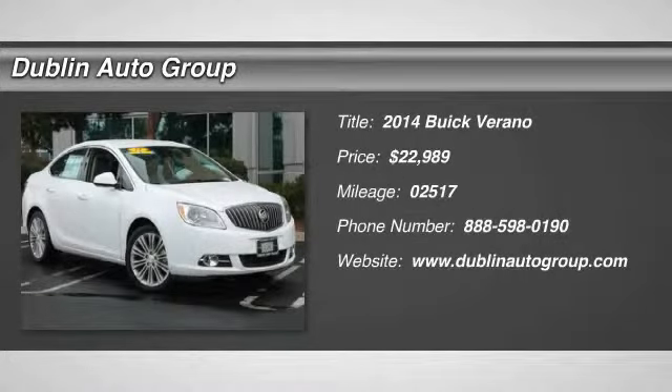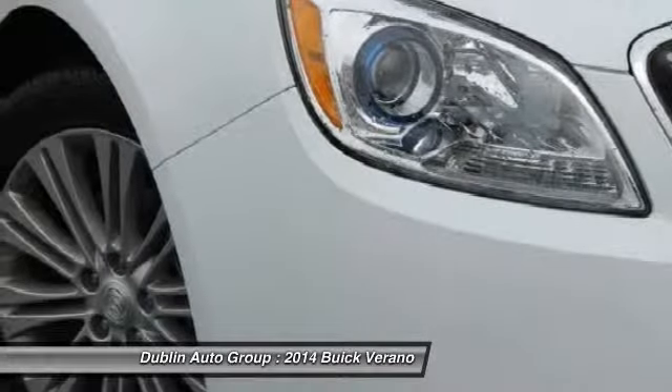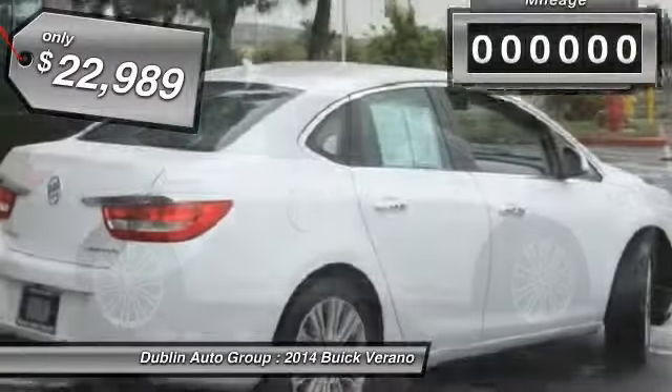The 2014 Buick Verano. The Buick Verano is a compact car built on the Delta II platform, designed and built from the ground up with the idea of it being a Buick, and is priced below $25,000.